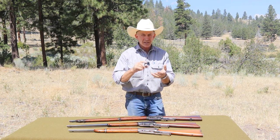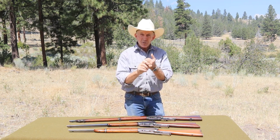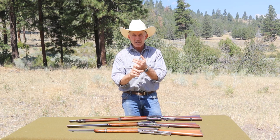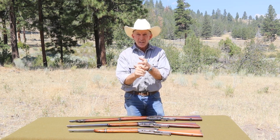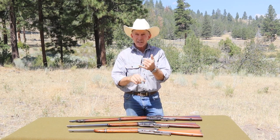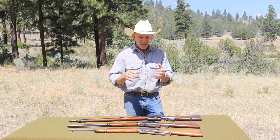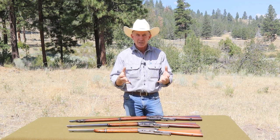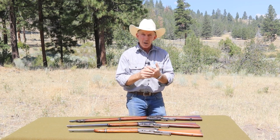Winchester made musket versions of all their lever-actions and marketed them as muskets. There were a lot of Model 66s and 73s made; the U.S. Army never adopted those, but several foreign militaries did adopt the 66 and 73 muskets. There were a few 76 muskets, quite a few 85 muskets, a few 86 muskets, a few 92 muskets, and a few 94 muskets, but they never got contracts. Then there were a whole lot of 95 muskets — not just the Russian muskets, but an order of 10,000 U.S. muskets by the U.S. military, plus smaller orders for the Colorado National Guard and the Kentucky National Guard.